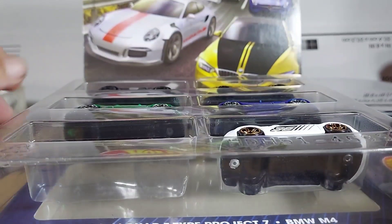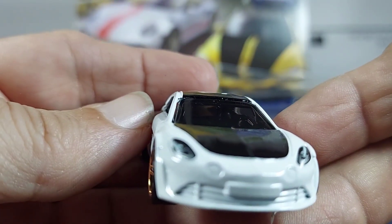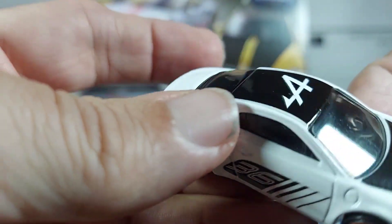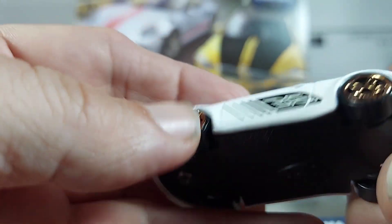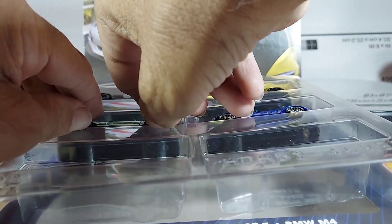Very interesting. I think this is the Alpine, guys. Nice. Yeah, that was the Alpine. Let's see if we can get these out of here.